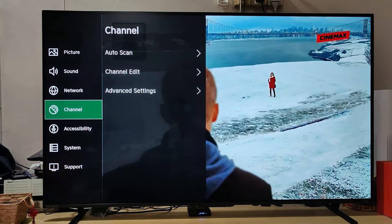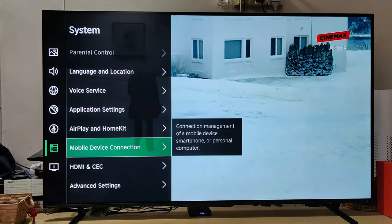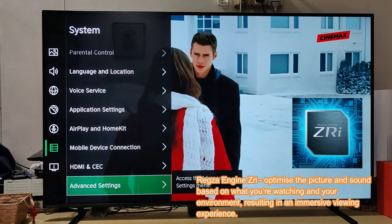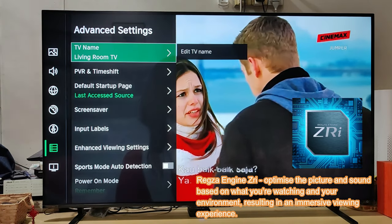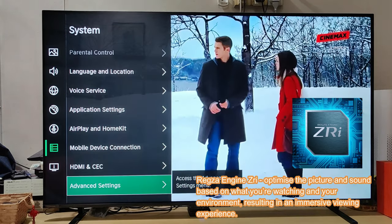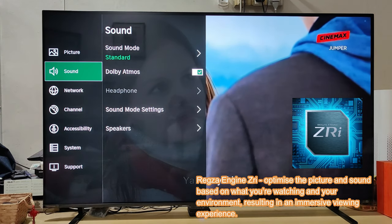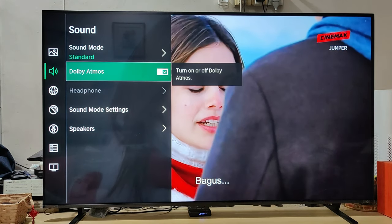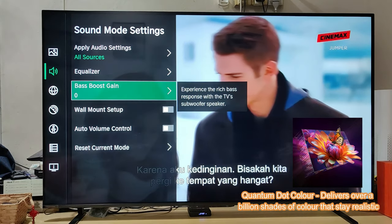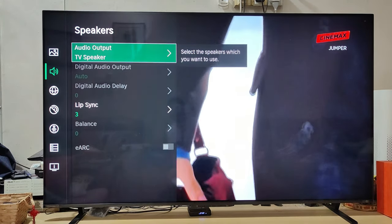Let's talk about the specifications. This TV is powered by the Rexha ZRI engine, introduced last year, which has a machine learning algorithm that automatically optimizes the picture and sound based on what you're watching, giving you an immersive experience. It also has quantum dot color, which gives you vivid, brighter color, whether you're watching movies or streaming.